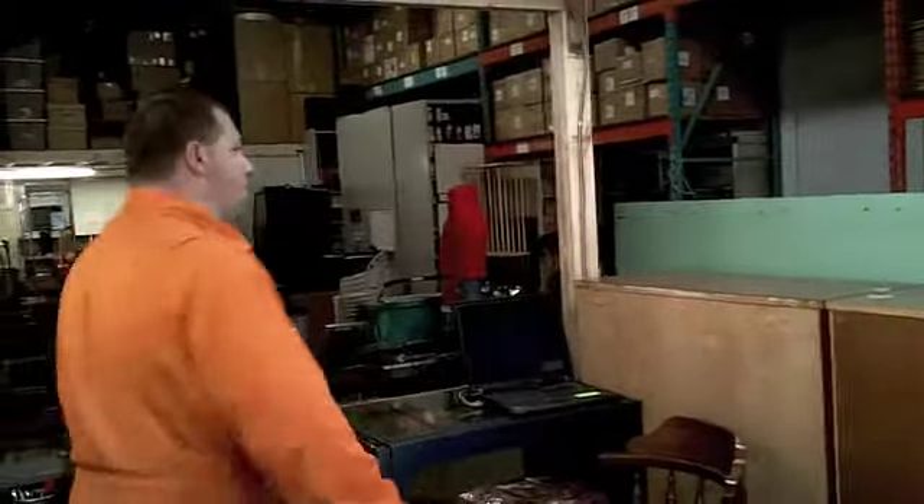Welcome to Buckaroo Auctions. My name is John. I take it you're here for this week's preview — the June 20th auction. Come on down. This week for auction we have a whole collection of bikes.